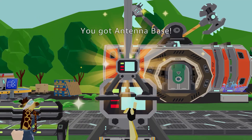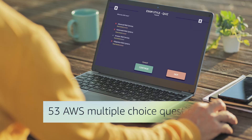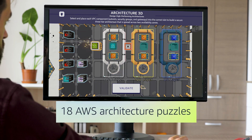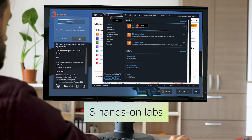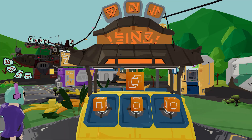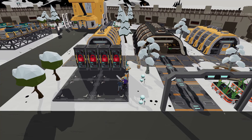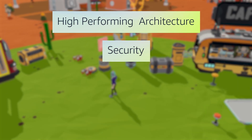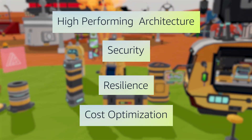Collect the missing plane parts to escape by completing 53 AWS multiple-choice questions, 18 AWS architecture puzzles, and 6 hands-on labs. AWS Escape Room is 100% aligned with all Solutions Architect Associate exam domains, covering high-performing architectures to security, resilience, and cost optimization.